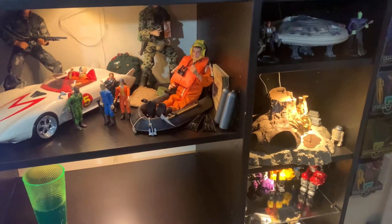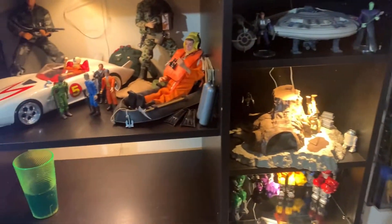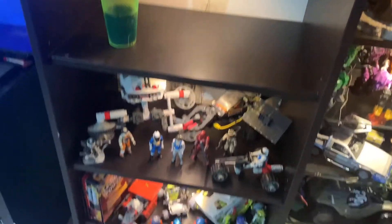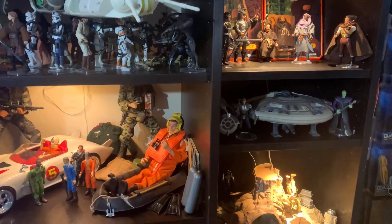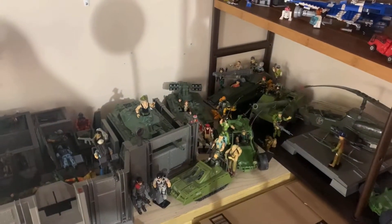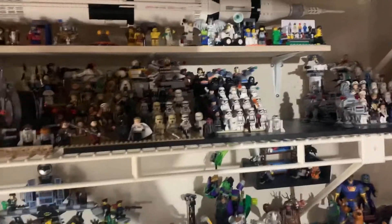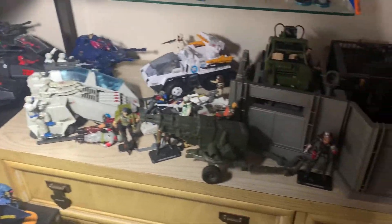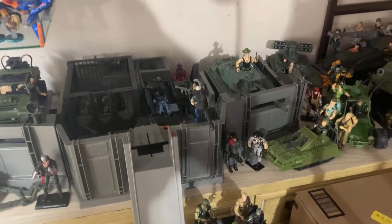Hey guys, welcome back inside the toy room. So I spent my birthday moving things around. GI Joe used to be in here - I was displaying a cup of soda - and I've now moved GI Joe to the Lego room, which is what this room used to be. So there's still Lego in here, we'll go through all that, but now GI Joe is going to reside on the large open space.